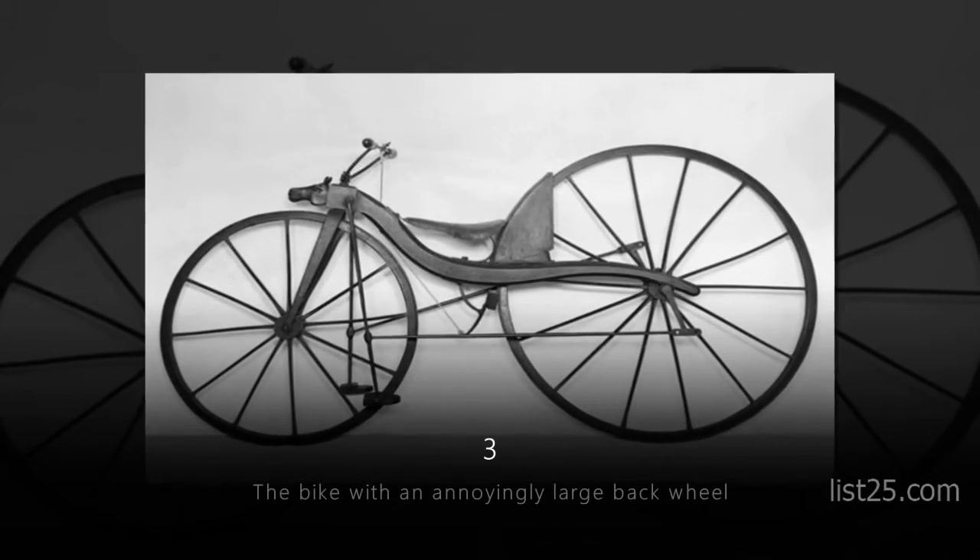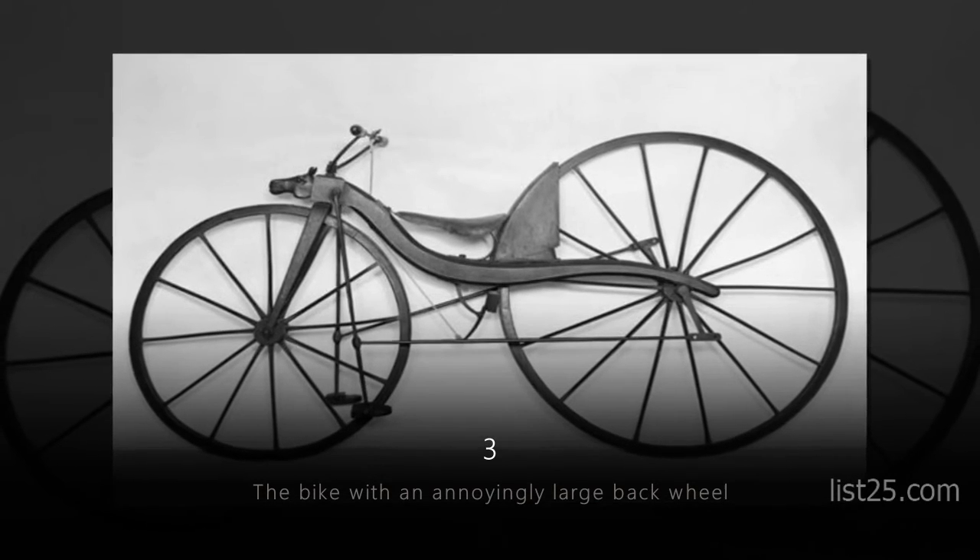The Bike with an Annoyingly Large Back Wheel. What is the purpose of this?